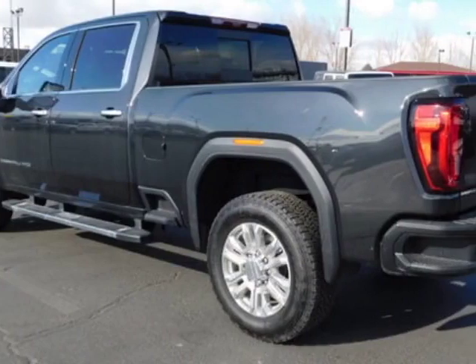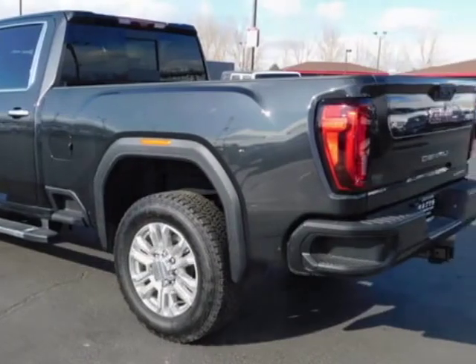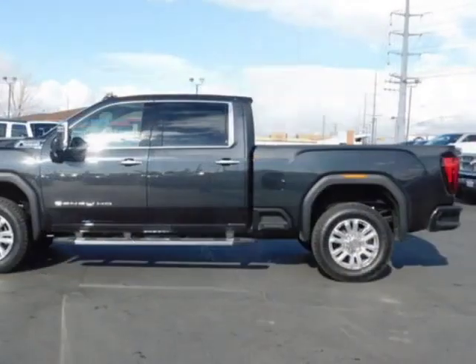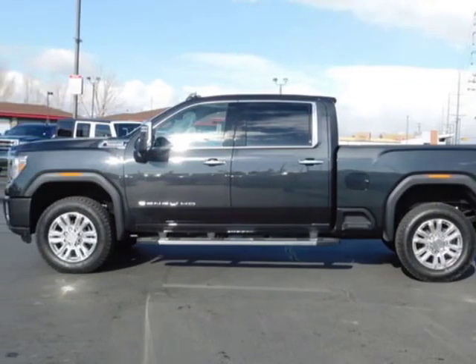This Sierra 3500 HD boasts a 6.6 liter engine and has a 10-speed automatic transmission. Another great feature is that this vehicle uses diesel.